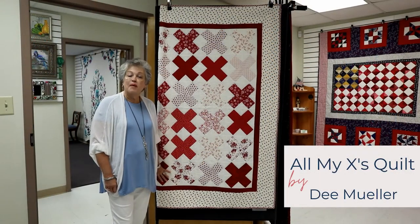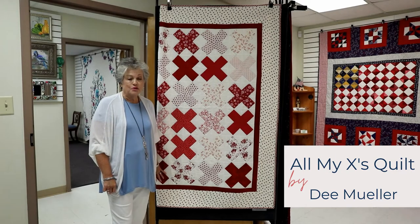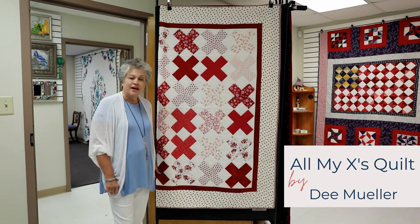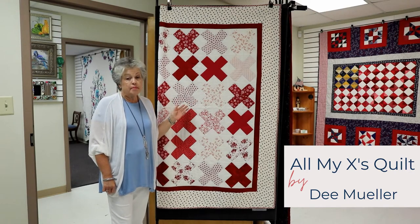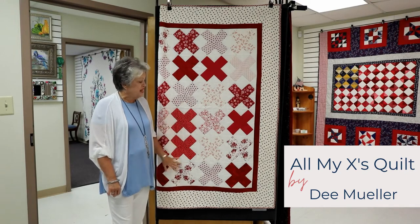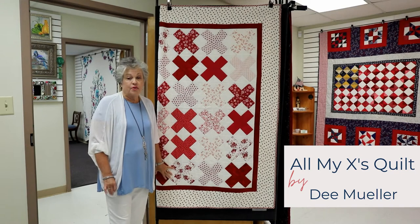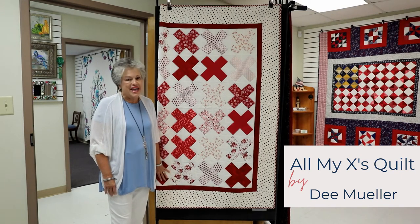This is a quilt by Dee Mueller, a member of our Pike Road Quilters group. Dee loves to travel and collects fabrics as she does. She collected these red and white prints from a number of states and put them together in this piece she uses as a tablecloth or a Christmas or Valentine's decoration. It's called All My Exes.